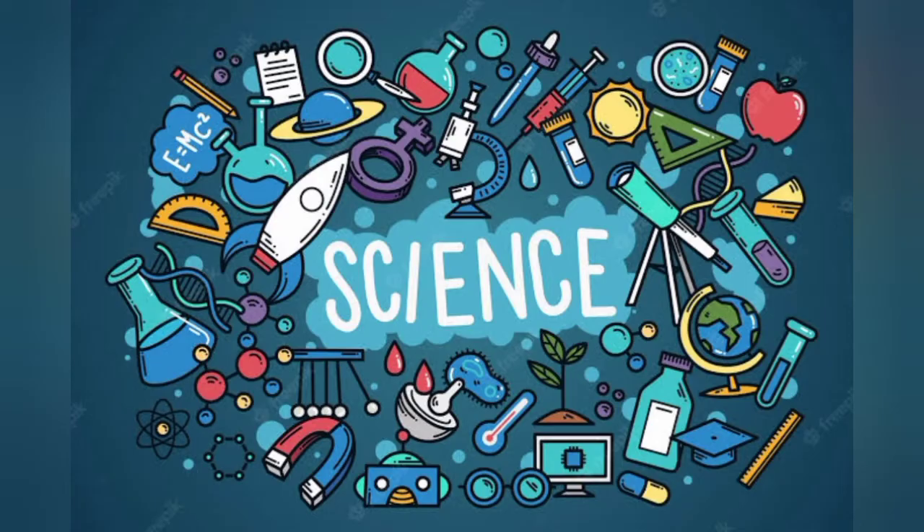Hi, welcome back to the question. This is a science show. Today we are going to be looking at how do fans work.